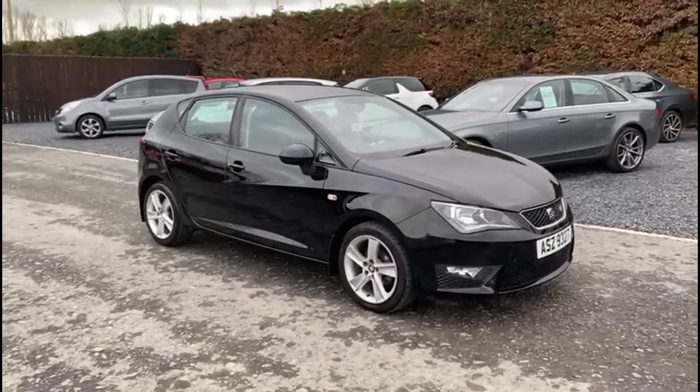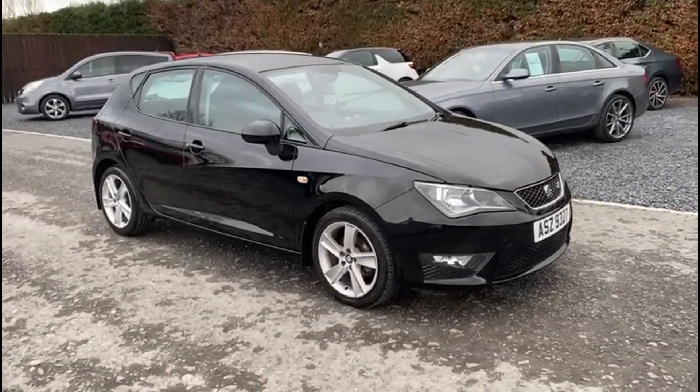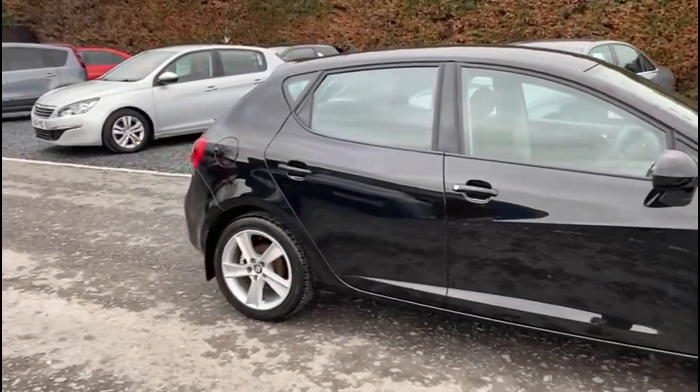It is the 1.2 petrol model. It comes in this excellent gloss black, and as you can see the bodywork and alloys are in great condition.